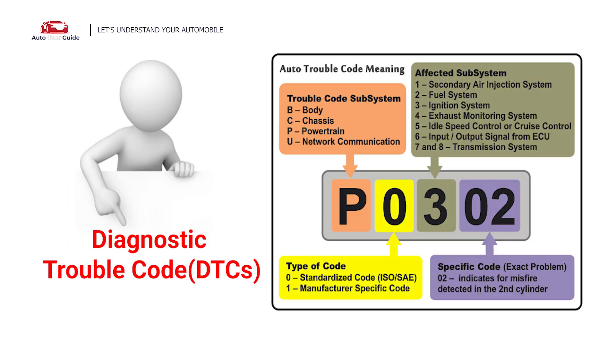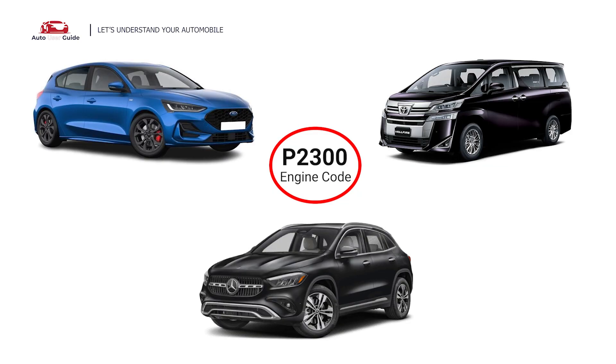Each DTC code corresponds to a specific issue in your vehicle. This error code occurs in any OBD2-equipped vehicles, especially those manufactured since 1996. It is commonly found in Ford Focus, Toyota, and Mercedes.